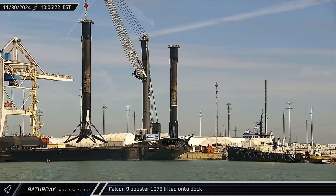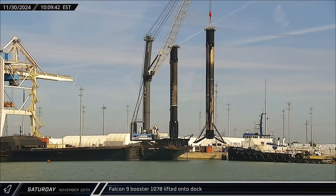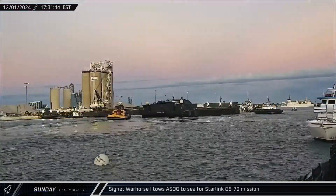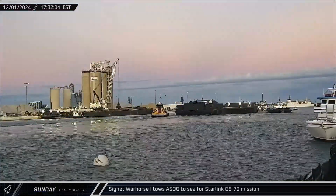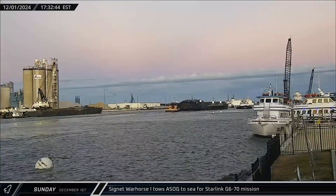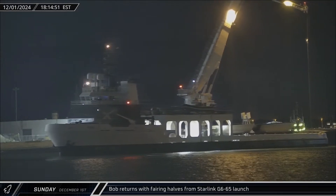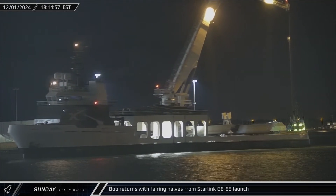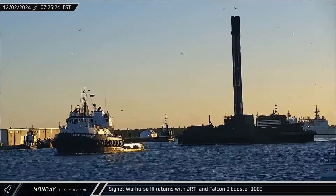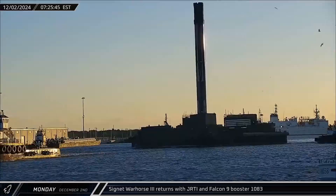Just a few hours later, the rocket was lifted off of the drone ship and placed on the dock to await its turn on the stand. The next afternoon, a Shortfall of Gravitas was towed back out to sea in preparation for booster recovery for another Starlink launch. Around that same time, Bob returned to Port Canaveral carrying both fairing halves from Saturday's Starlink launch. About 13 hours later, Just Read the Instructions also returned carrying Booster 1083 from that same mission.